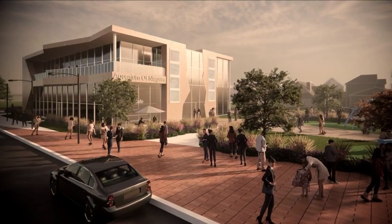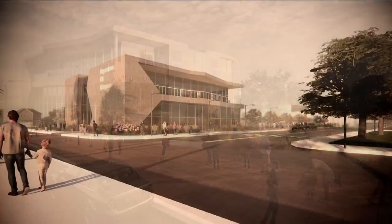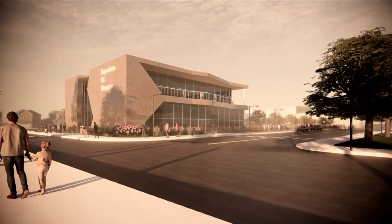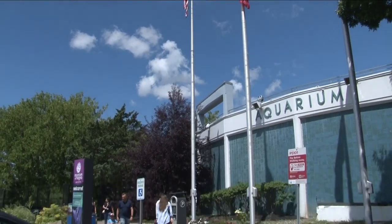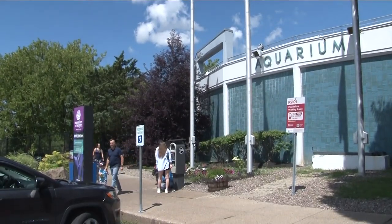I am right across the street from the aquarium. This is the site of where their next expansion project is going, totaling $18 million. These are the renderings for the building, which is 31,000 square feet. To get an idea of how big that is, the aquarium's main building is 32,000 square feet.